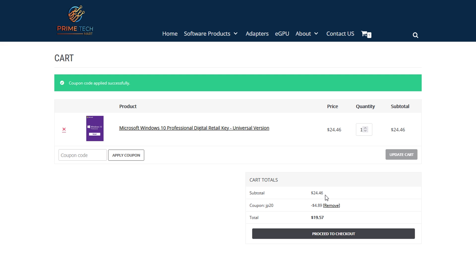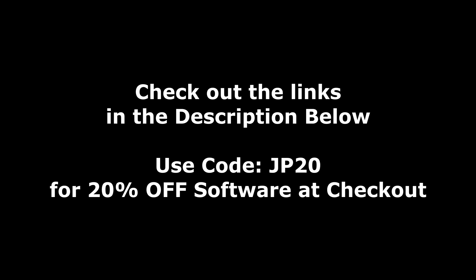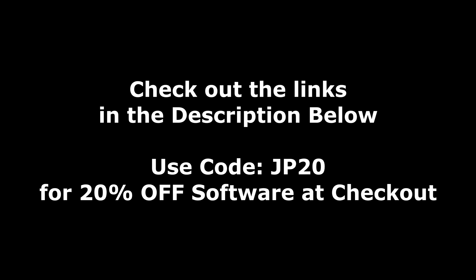For Windows 10 Pro, you can see it dropped our price down from $24.46 to under $20. So be sure to hit up the links down in the description below, and don't forget to use my coupon code JP20 at checkout for an additional 20% off.